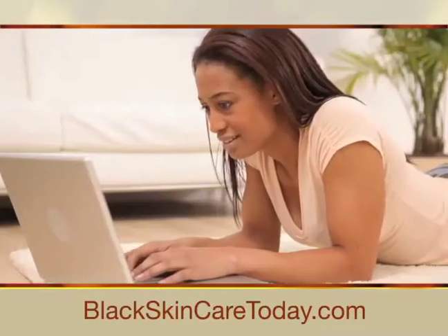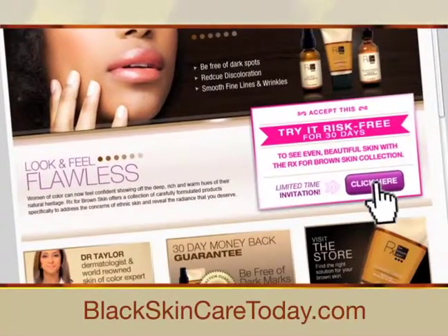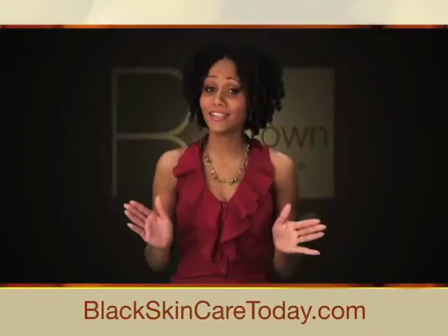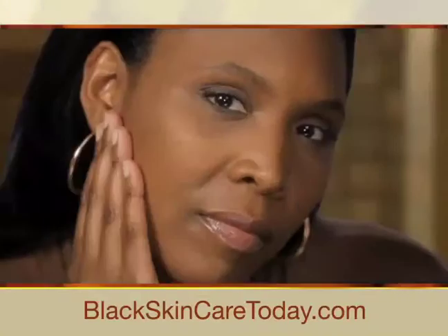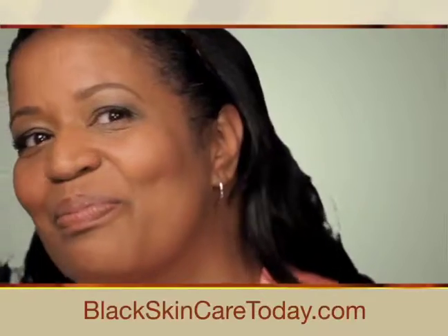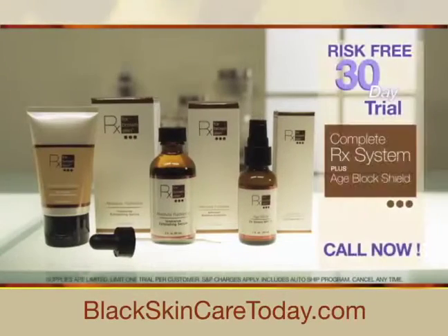Just call the number below or go online to rxtrial.com right now. But hurry, this trial offer is only around while supplies last. I'm telling you, this stuff works. Now see for yourself the amazing results that come from a skincare line actually designed for your skin. It's just a wonderful product, and I think that every woman of color should try it.